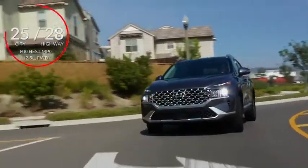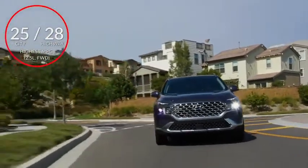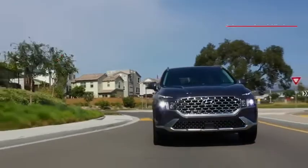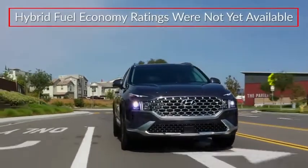Here are the highest and lowest estimates for fuel economy available at the time of video production. Hybrid fuel economy ratings were not yet available.